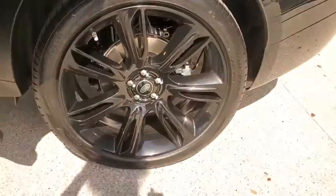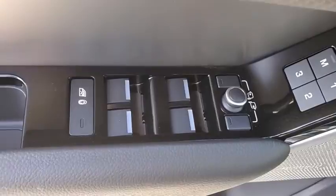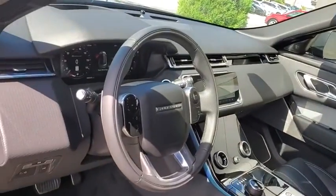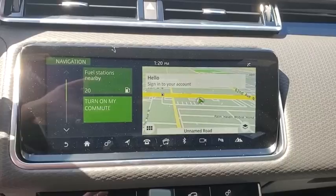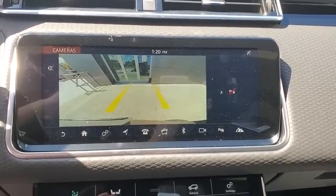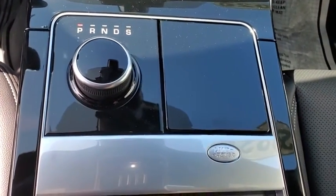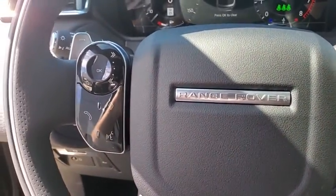Wouldn't you look great in this vehicle? Stop in today and see for yourself. The Range Rover Velar SVR.